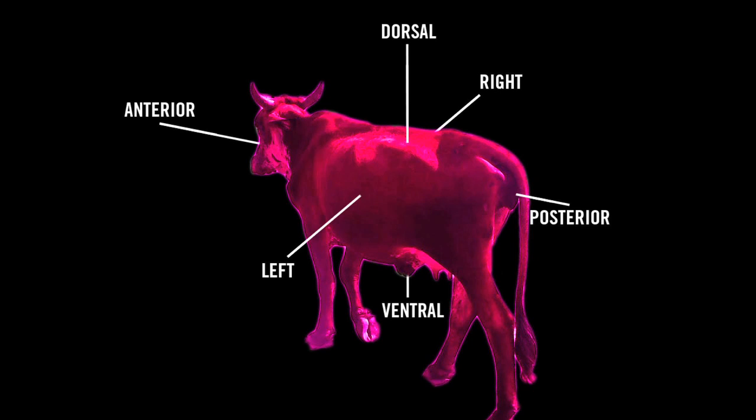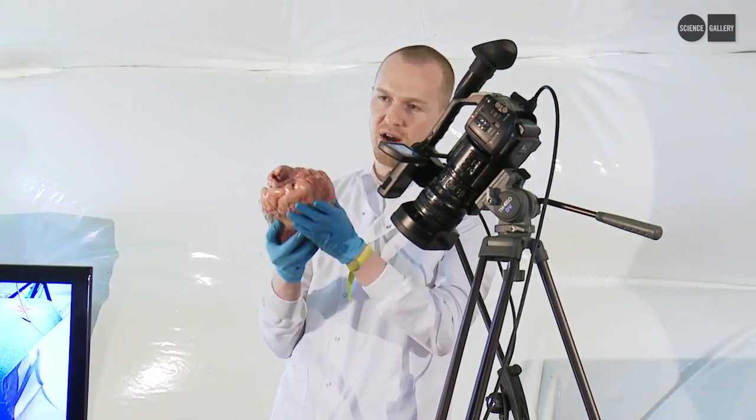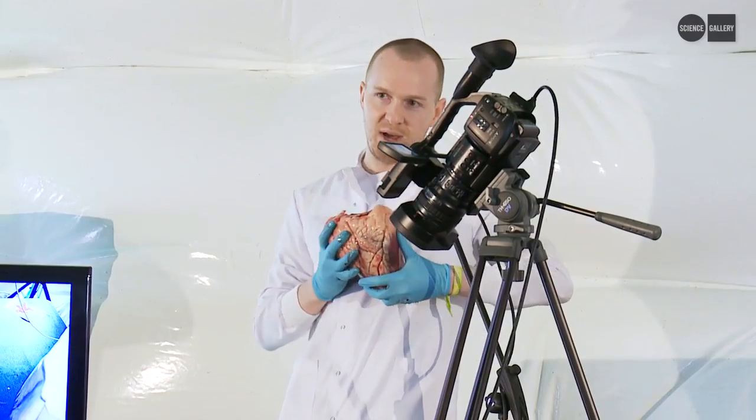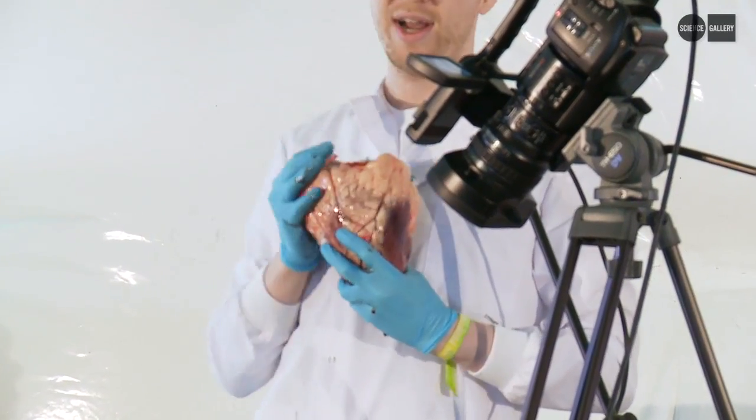And they also have a left and a right, which I find really interesting because if you look at this heart, which would be placed this way if it was a human heart, the left hand side is really different from the right hand side.